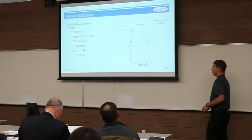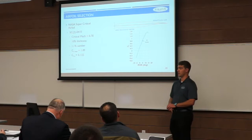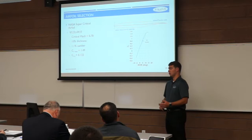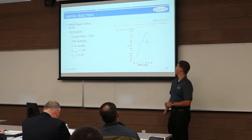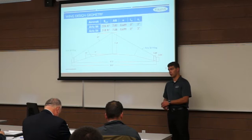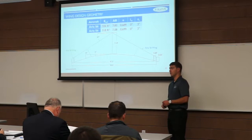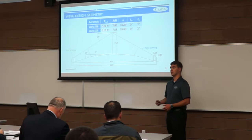The first decision was airfoil selection. We elected to use a NASA supercritical airfoil, specifically the SE2-0410, which yielded a 2D critical Mach number of 0.78. This airfoil has 10% thickness and 1% camber, producing a CL max of just under 1.5 and a CL alpha of 0.122. Using the wing area from our constraint analysis and this airfoil, we designed the wing with a wingspan of around 51 feet for the S-8 and just around 47 feet for the S-6 after wing clipping, maintaining parts commonality between the two while adjusting for different wing loadings.